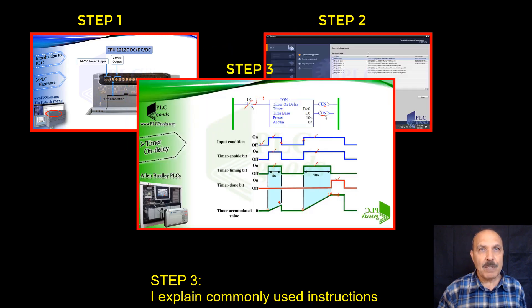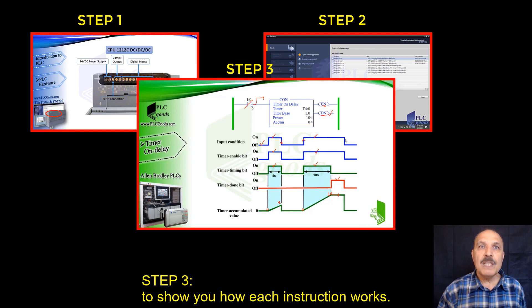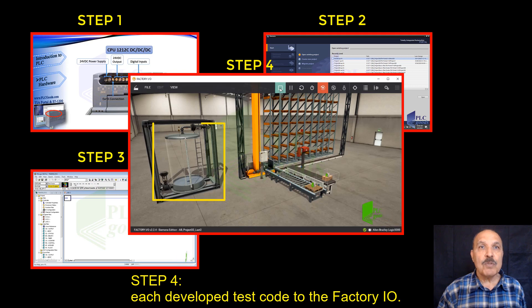Step three: I explain commonly used instructions with practical examples to show you how each instruction works. Step four: I teach you how to link and simulate each developed test code to the Factory I.O.